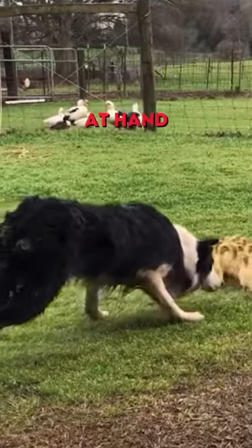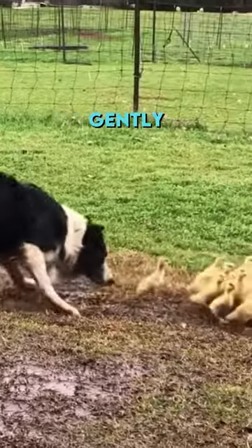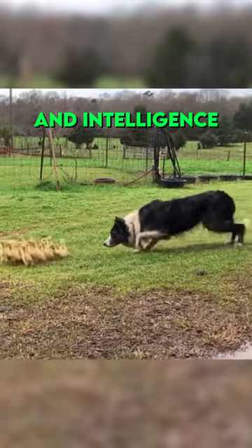This Border Collie has a unique task at hand: to guide these little ducklings into the puddle. Watch how he gently nudges them, displaying his exceptional training and intelligence.